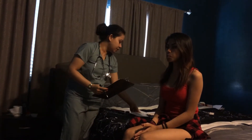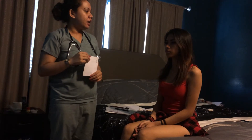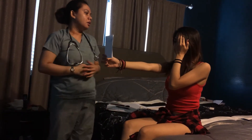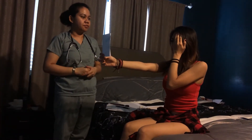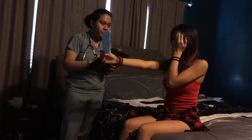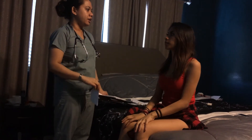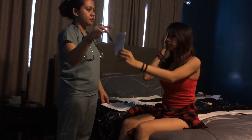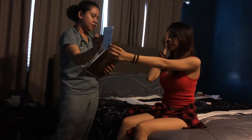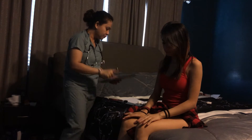Now I'm going to check her visual acuity by letting her read the Snellen chart. I need you to cover your left eye with your left hand and read the farthest letters that you can see. D-E-F-P-O-T-E-C. Right eye has 20/20 vision. And do the same for the right eye. 20/20 vision on both eyes.